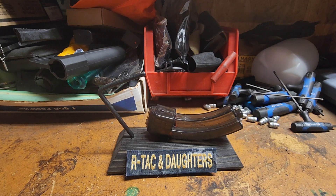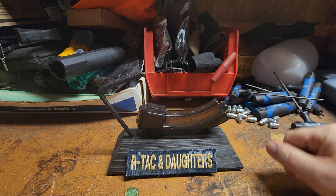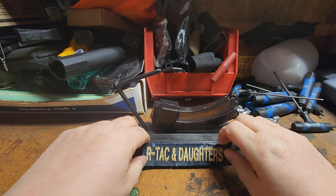Welcome back to our Attack and Daughters. This magazine review is brought to you by our friends over at R&L Display — that's right, R&L Display.com. They will hook you up with a nice little display like this for a small donation.